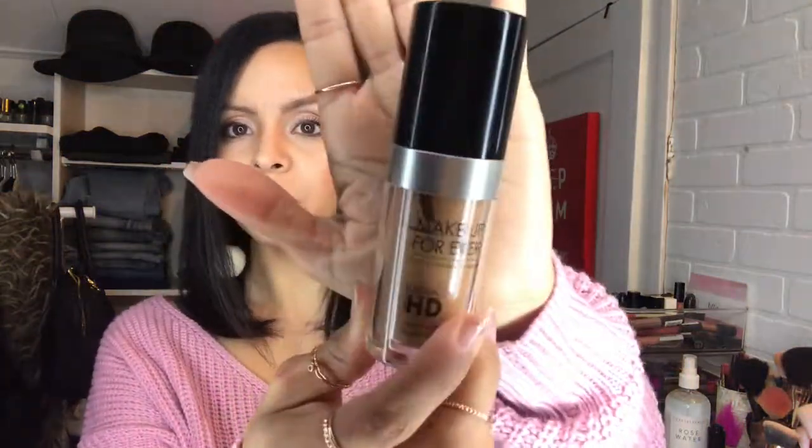The other foundation I really love is Makeup Forever Ultra HD. I do a lot of on-camera stuff — YouTube, photo shoots, that sort of thing — and it's really important to have a good foundation for that. Cameras nowadays pick up everything and show every little detail, so you definitely want something that won't make your skin look washed out on camera. I've been using this for quite a long time and it's awesome. For reference, I use shade number 123.